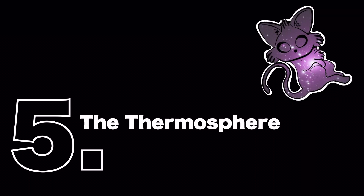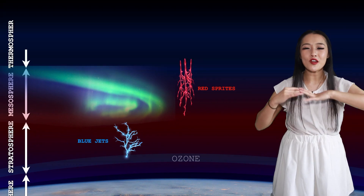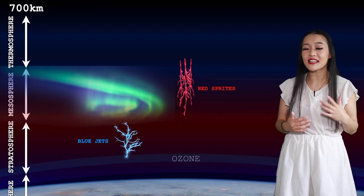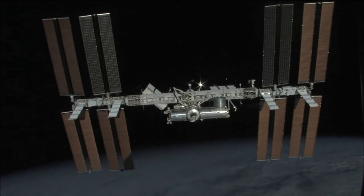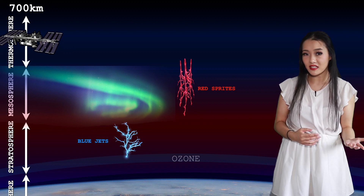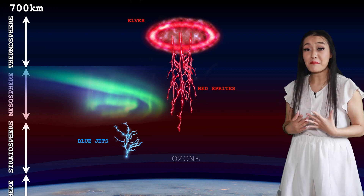Lastly, the thermosphere — it's more like outer space than part of our own atmosphere, spanning out to almost 700 kilometers in altitude. In fact, even the International Space Station, as well as many other satellites, are orbiting in this space. In the thermosphere, you can find elves: concentric rings of emissions.